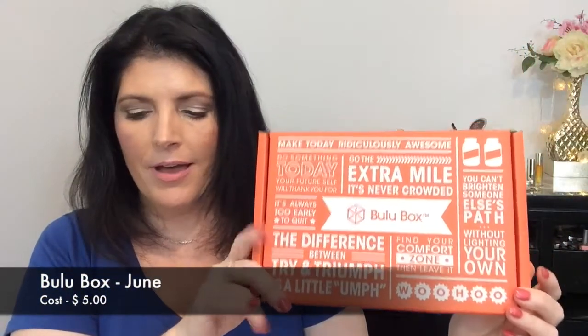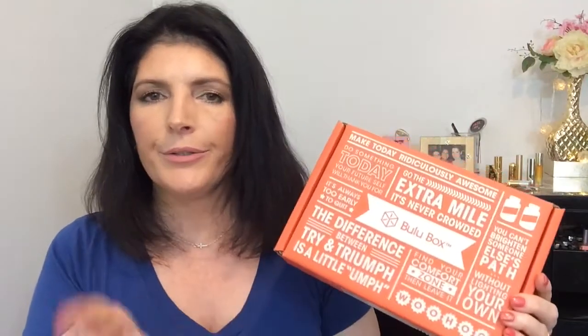I got my Booloo box in the mail, and the Booloo box is $5 a month. I'll link my code down below if you're interested. I get the original box, not the weight loss box. It's a monthly subscription and they send you samples. I love my Booloo box. It comes with a card that tells you about everything in there. They have had some really great stuff. I found some favorites, and they have some really strange, interesting things, but they always manage to keep me entertained.